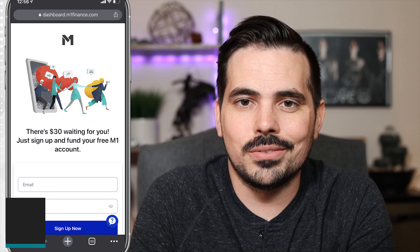Getting the M1 Finance referral bonus is fairly simple and easy, but there are a few things you want to make sure you do so you don't miss out on this bonus. First and foremost, you do need to make sure you click on a referral link that actually offers that bonus. Some of them out there will not do so.